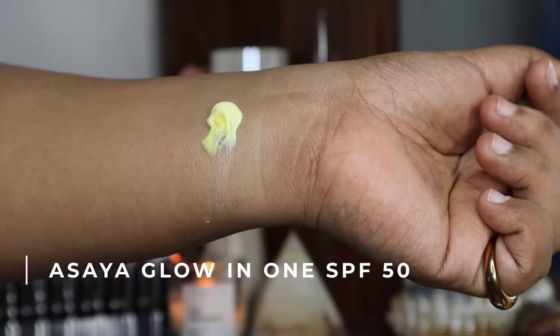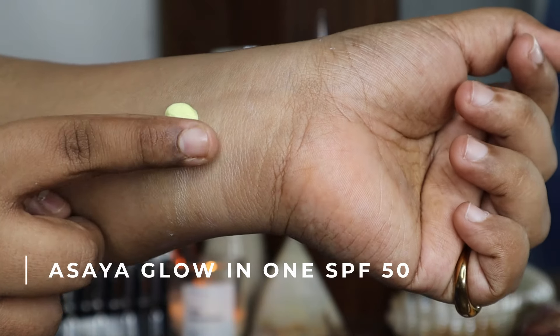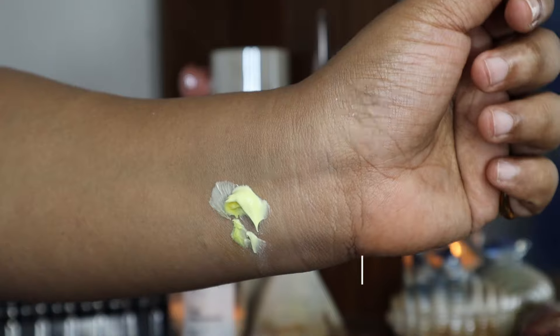Next is also from Asaya — these are samples I received before the brand even launched. One is called the Glow In One Sunscreen SPF 50, which is a little more affordable. My issue with it is that it turns yellow and kind of dries up in the tube — it looks like turmeric. I checked the ingredients and it has citric acid, which might be causing the oxidization. As a sunscreen it does work well with no white cast, though it takes a moment to settle. This is a sample, so the final packaging might resist that oxidization — I'd check with the brand before purchasing.